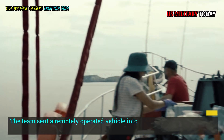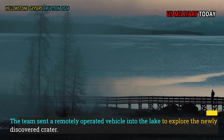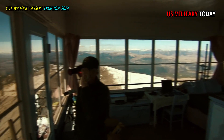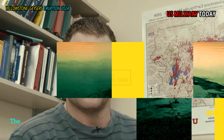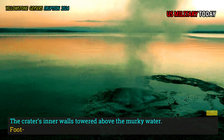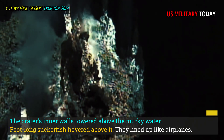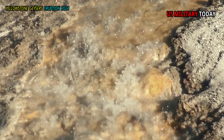The team sent a remotely operated vehicle into the lake to explore the newly discovered crater. People crowded around computer screens to watch a live video feed. The crater's inner walls towered above the murky water. Foot-long suckerfish hovered above it — they lined up like airplanes. Why? They like hot water, Morgan recalled.